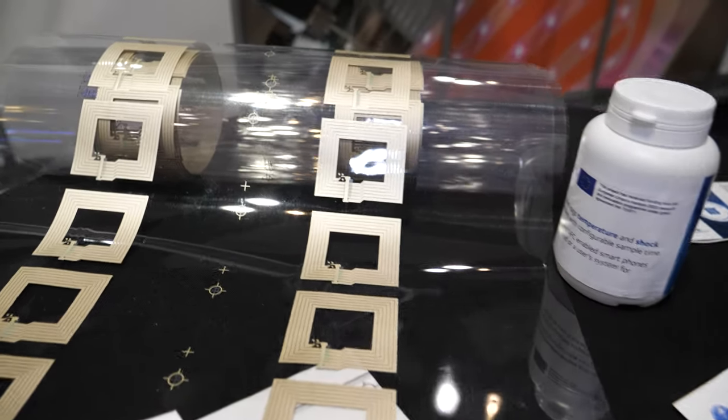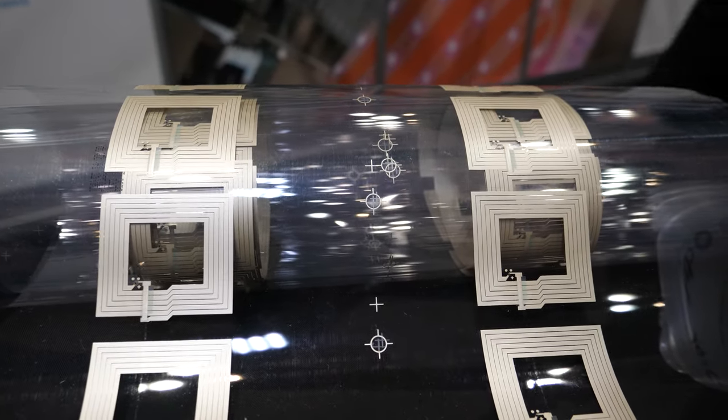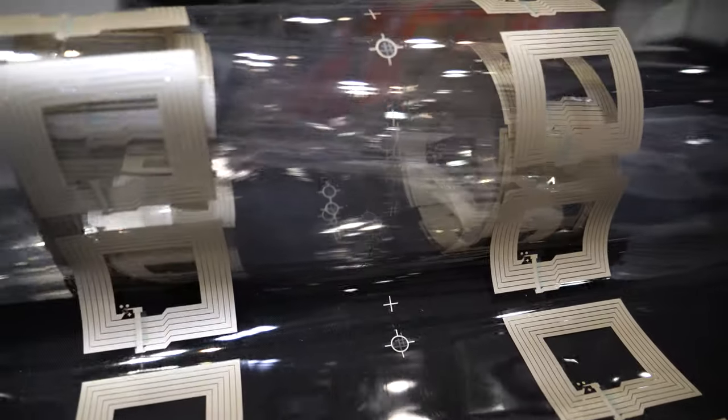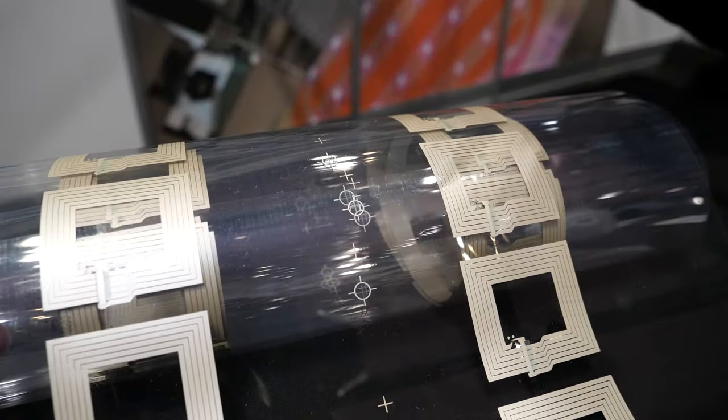This is about flexible electronics. We've got capability to produce many hundreds of metres of printed flexible circuits. We do printing, and we do electronics assembly on flex as well.